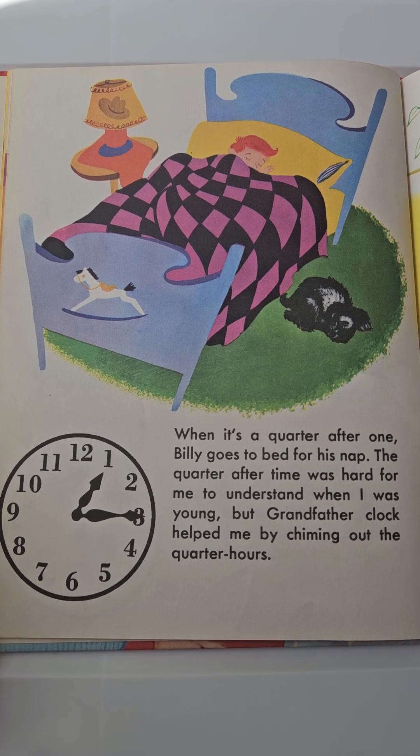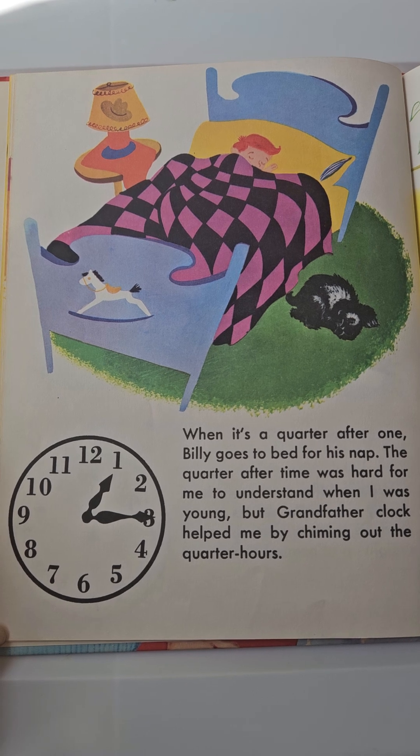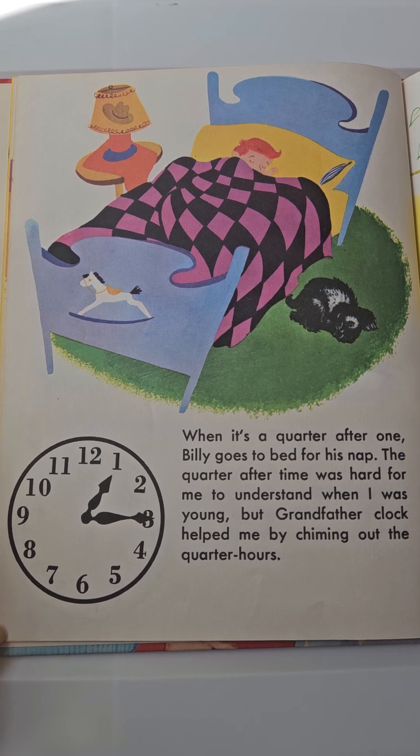When it's a quarter after one, Billy goes to bed for his nap. The quarter after time was hard for me to understand when I was young, but grandfather clock helped me by chiming out the quarter hours.